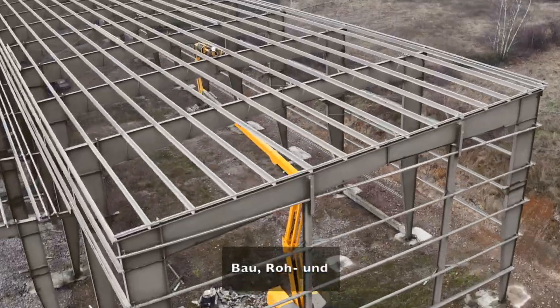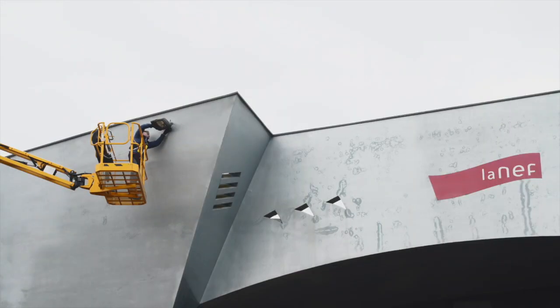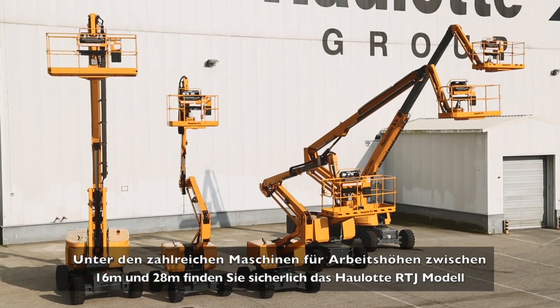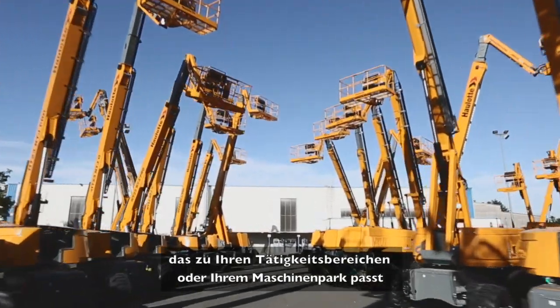Construction, building frames, finishing work, maintenance, renovation and landscaping. With working heights ranging from 16 to 28 meters, you're sure to find the right Haulet RTJ model for your line of work or fleet of equipment.